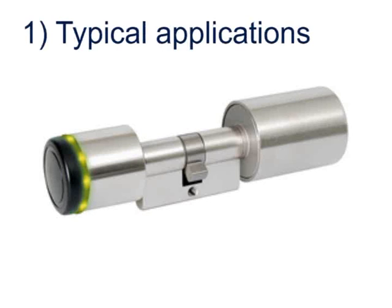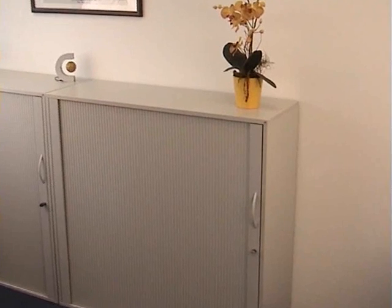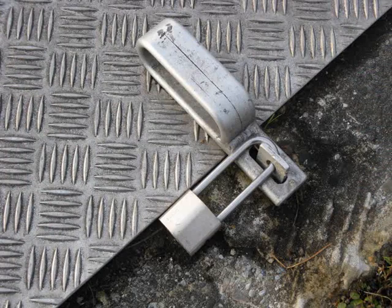Typical applications for Legic Lockstar are electronic cylinder locks, contactless fitting locks, locks for office furniture and desktops, closets and sports lockers, padlocks and many more.